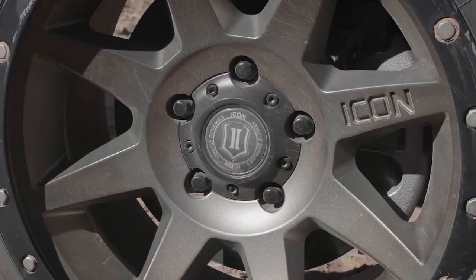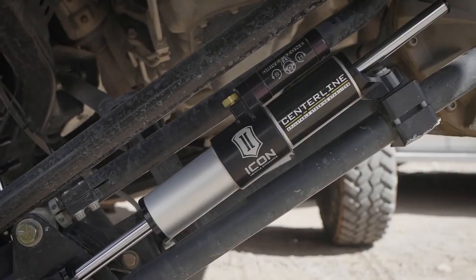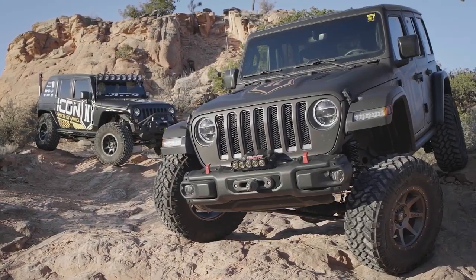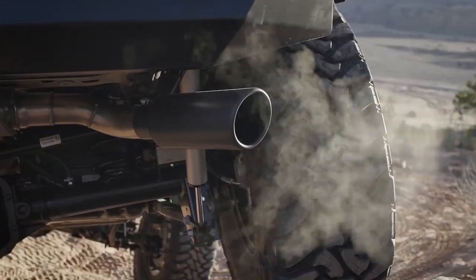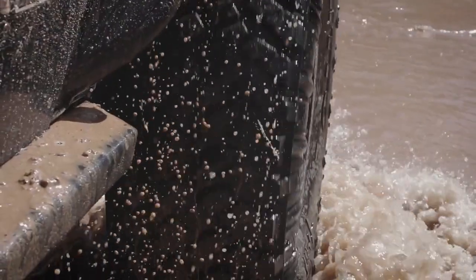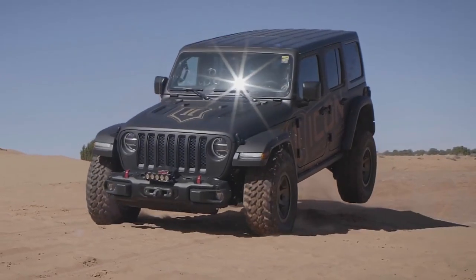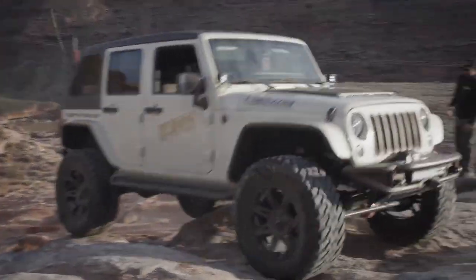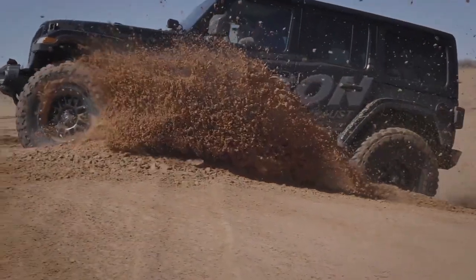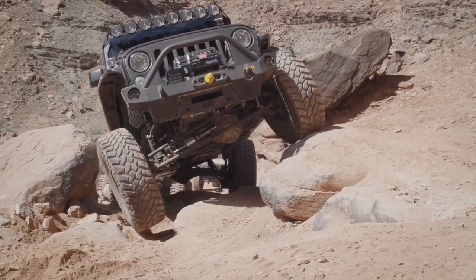Icon Alloys has been a pinnacle wheel company in the overlanding and off-roading community for quite some time now, and they produce some of the best looking, highest quality, and most durable wheels on the market. In today's video we're going to take a look at why Icon Vehicle Dynamics started a wheel company and what that means for you, especially if you're looking to take the guesswork out of figuring out what wheels fit with what size tires and lift on your build.